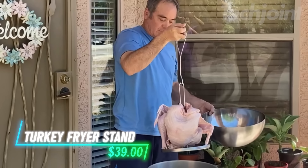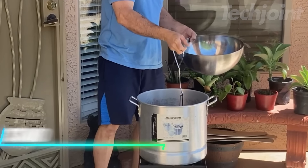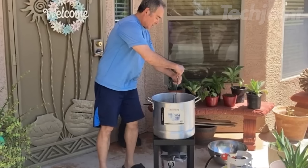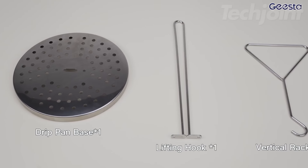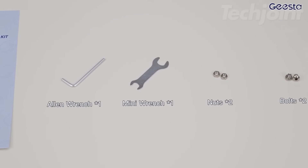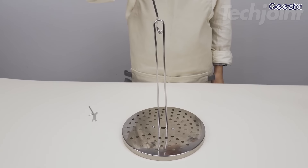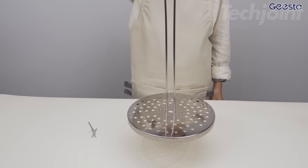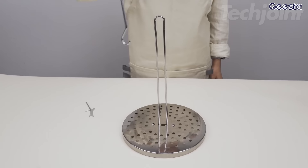This is a turkey fryer stand built from sturdy stainless steel, so it holds up well even when frying at high temperatures. It can handle chickens up to 20 pounds and is a good fit for most turkey fryer pots. Assembly is simple and requires no extra tools, and it's easy to clean either by hand or in the dishwasher. The material is also safe for food and resistant to rust or corrosion. Just make sure to check your pot size before using it.